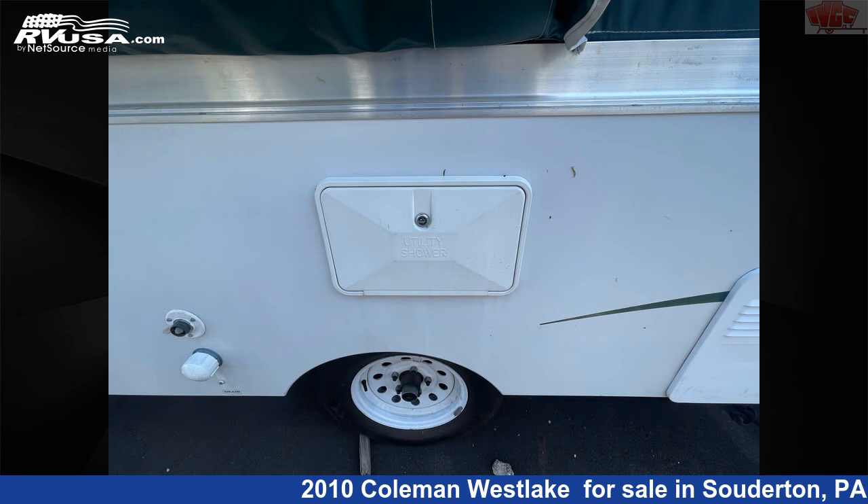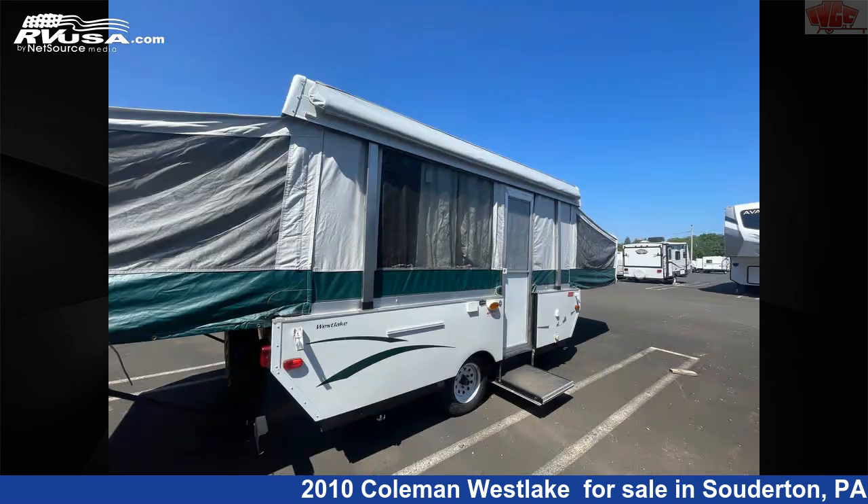This used Coleman is 24 feet 0 inches in length and features a refrigerator, stove top burner, and external shower.